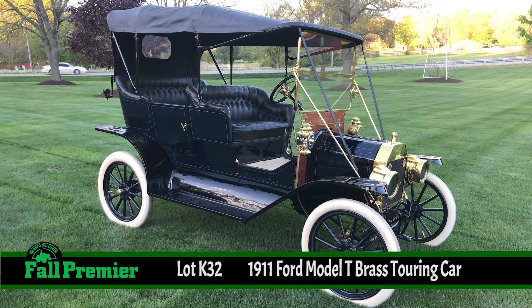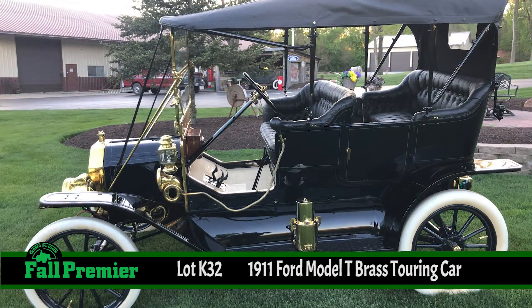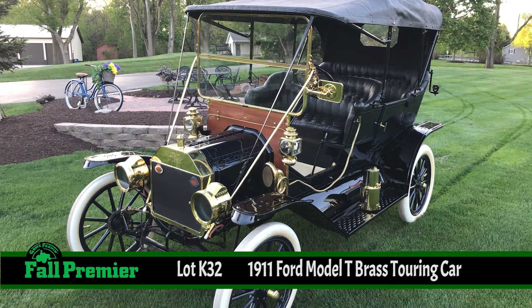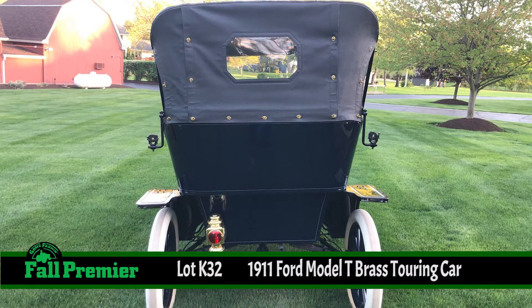In the Mecum Gone Farmin' Fall Premiere, there's a brass Model T touring car. The Ford Model T was introduced in October of 1908 as the first affordable mass production car in history, and more than 15 million were built until the Model A was introduced in 1927.